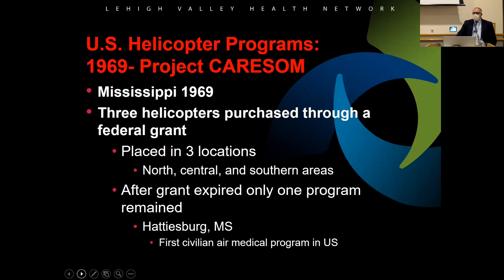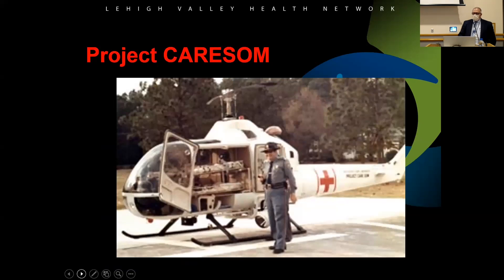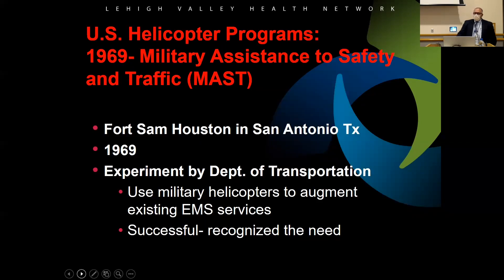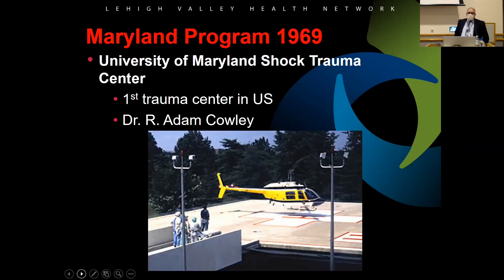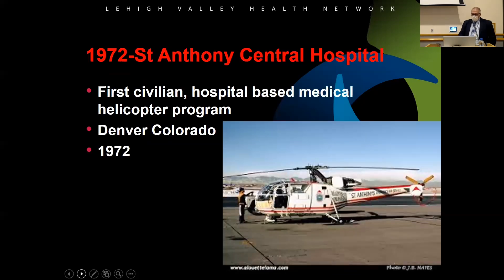The helicopter programs started in 1969. Down in Mississippi they had a program called CARESOME — they purchased aircraft through a grant and put them in a couple of different locations, but unfortunately it never panned out. Also in 1969 in Texas, they used military helicopters to help EMS pick up and transport patients. And in 1969 at the Maryland Institute of Shock Trauma, Dr. Adam Cowley started the first trauma center in the United States. They still have a program in Maryland operated by the state police, where paramedics are also state troopers.